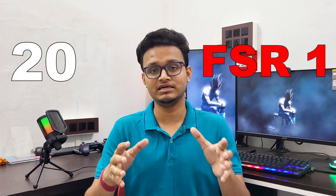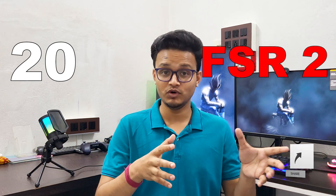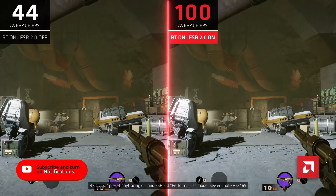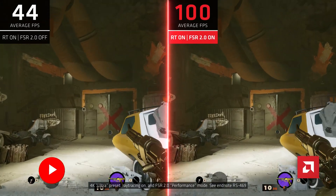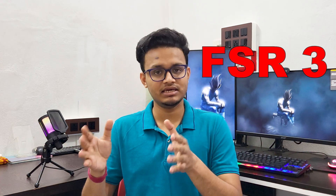FSR wasn't always this good. FSR 1 launched in 2021 — it was simple but required anti-aliasing to smooth out jagged edges. It worked, but the image quality wasn't perfect. FSR 2 launched in 2022 and was a massive upgrade. FSR 2 uses temporal upscaling, meaning it analyzes previous frames to predict the next one — sounds familiar? Yeah, it's a lot like DLSS now. But the best part: no need for anti-aliasing, as it can handle everything on its own.